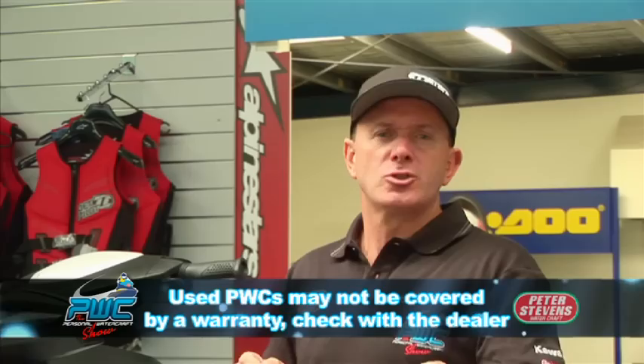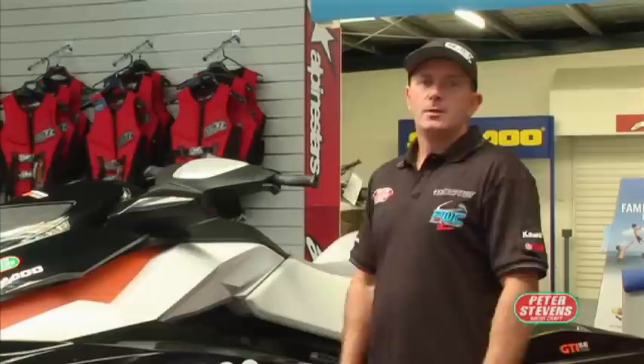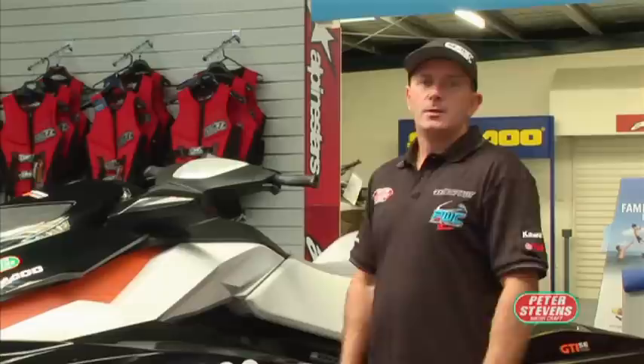Just remember, when you buy your ski privately, there's no warranty. But when you buy a ski from Peter Stevens, we give you a three-month goodwill, and that's gonna be insurance for you. Other reputable dealers may also offer a warranty — you need to look for that. I hope that helps, because we want to make sure when you go and buy that second-hand or pre-owned ski, you have as much knowledge as you can. Make sure it's right, suits what you want, and get out there and have fun.